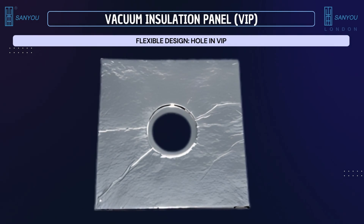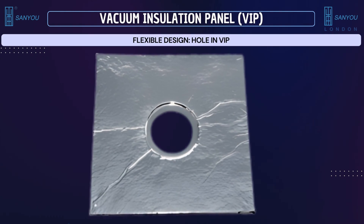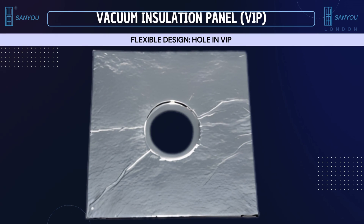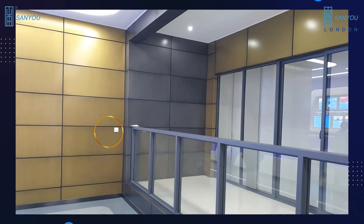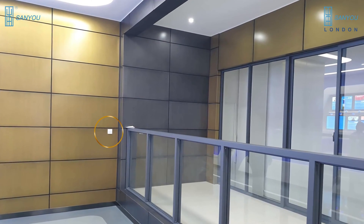What was once considered impossible is now possible. You cannot have a hole in a vacuum insulation panel VIP — or so it was said — but now, with our hard work and innovation, it's possible and real. A hole in VIP can be envisioned with an example of it being installed as internal or external wall insulation, allowing space in certain areas for electrical wiring and sockets.